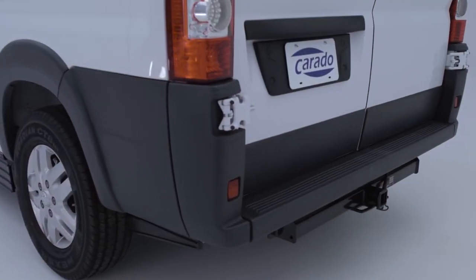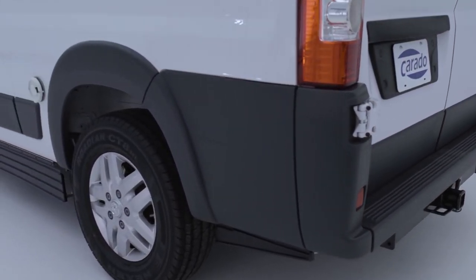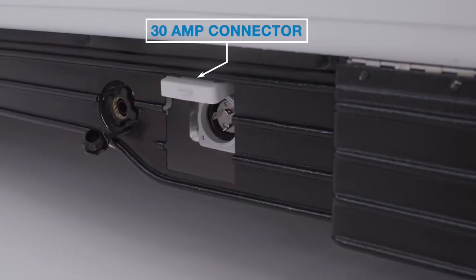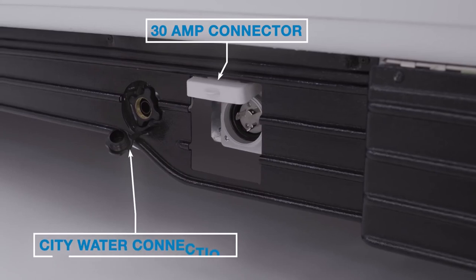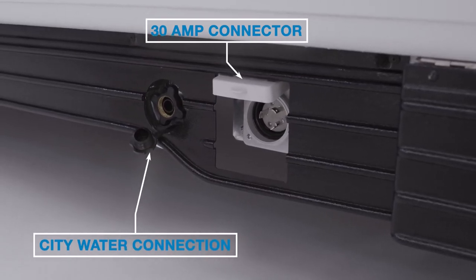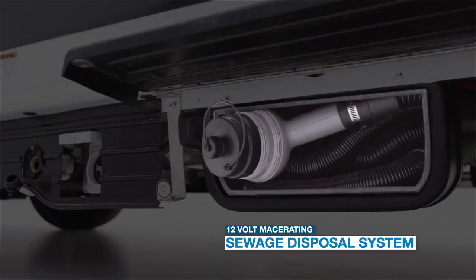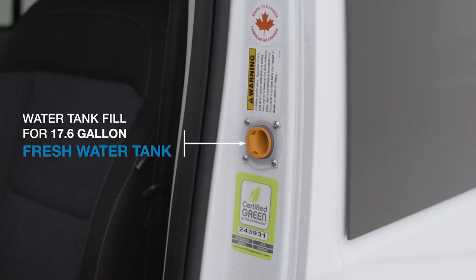Now let's slide around to the driver's side, where you'll find all your utility connections. First, there's your 30-amp electrical connection, and then your city water connection. And just a few feet away, you'll find your sewage disposal system. Inside this compartment, you'll find a 12-volt macerating dump hose. Closer to the front, we find the water tank fill for those times you won't be hooking up to a water line.